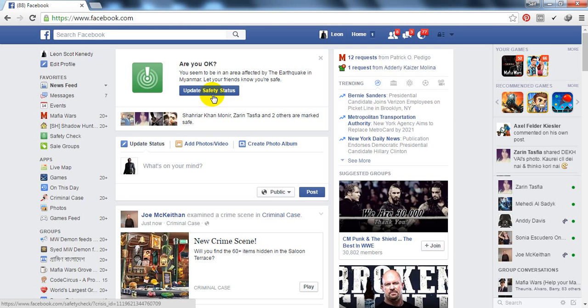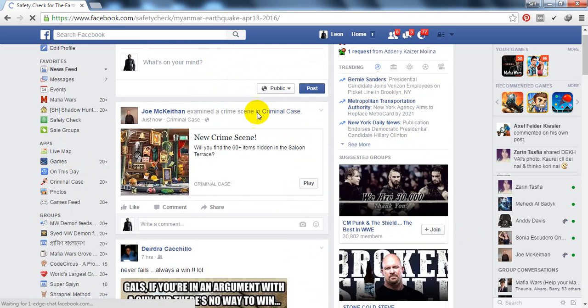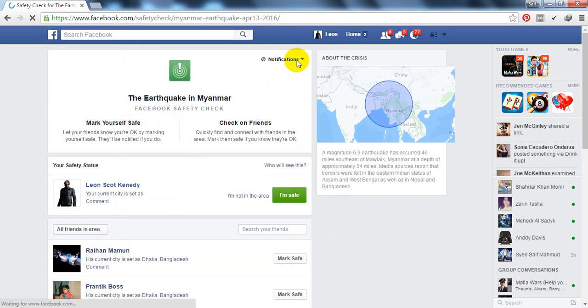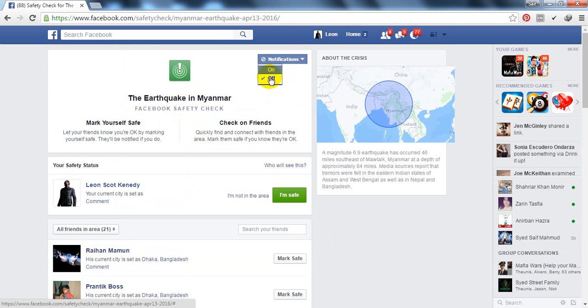Facebook will be asking you, are you okay? Just click that link. Here we are. We'll just click the 'off' option. Then I'm not going to have any more notifications.